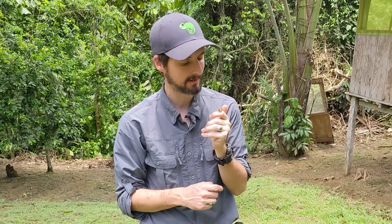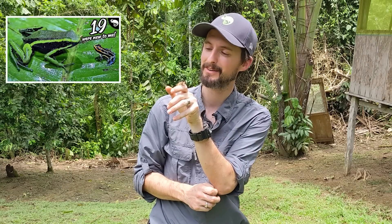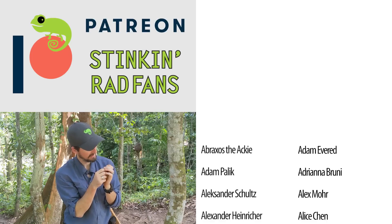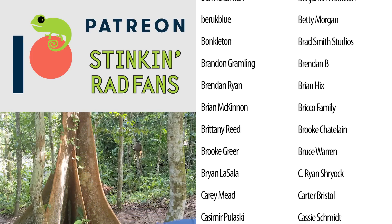I think this little beauty is the perfect frog to end on in this adventure here at Santa Cruz. We have found some amazing amphibians since we've been here. If you haven't already seen them, be sure to check out all the incredible frogs we saw earlier at Madre Selva, and as always, like and subscribe — we hope to see you real soon.